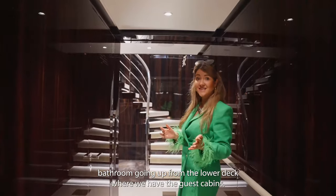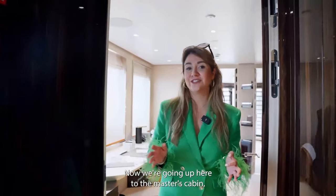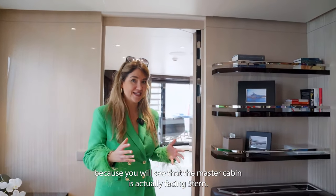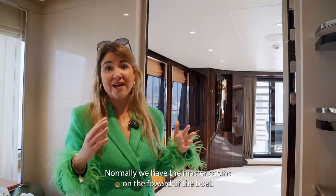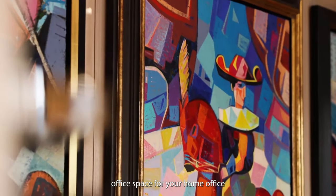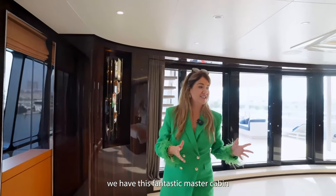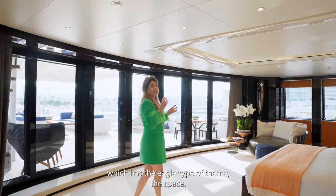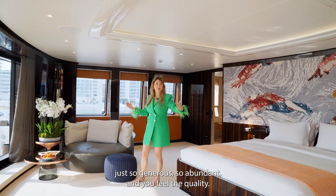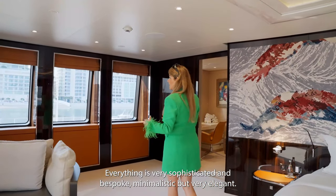Going up from the lower deck with the guest cabins we're heading to the main deck and up to the master's cabin, which has a very unique layout — the master cabin is actually facing stern, whereas normally master cabins are forward of the boat. We enter here and have a fantastic office space for a home or yacht office experience. Then moving down, we have this fantastic master cabin with an eagle theme. The space is just so generous and abundant — you feel the quality; everything is very sophisticated and minimalistic but very elegant.